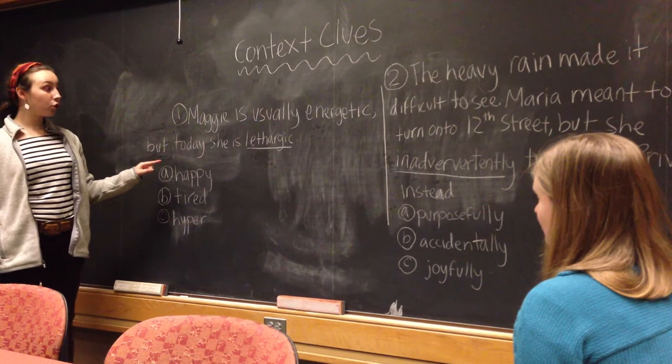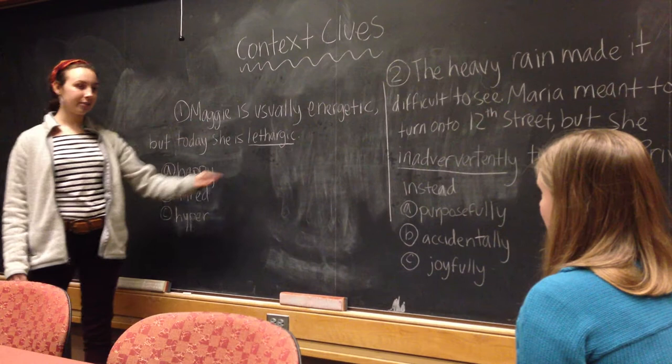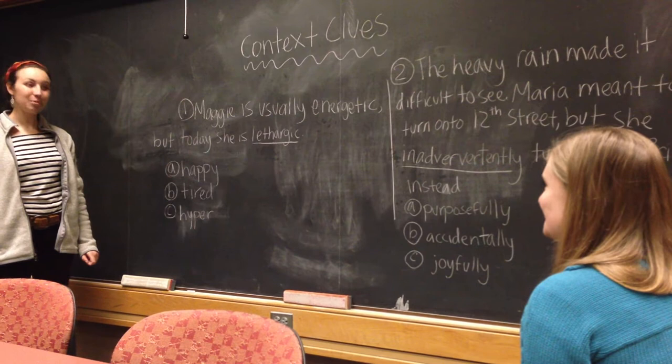Maggie, could you read aloud this sentence, but put in 'tired' instead of 'lethargic'? Maggie is usually energetic, but today she is tired. Does that make sense? Yes. Perfect — then it works. Lethargic does mean tired. You figured that out. Nice job.